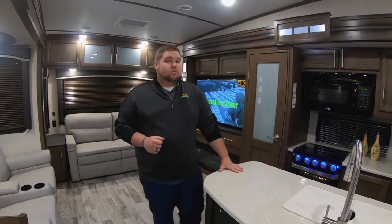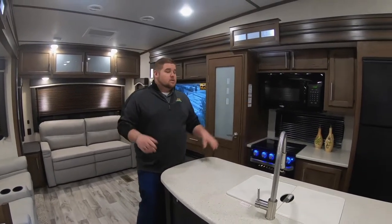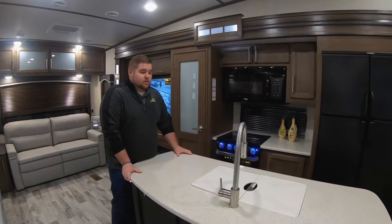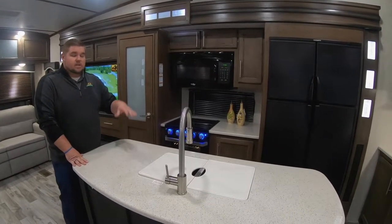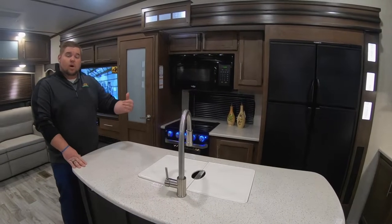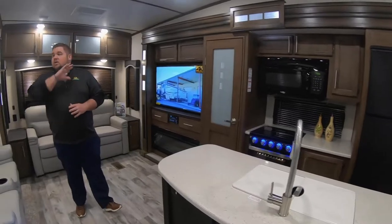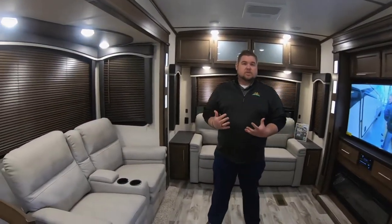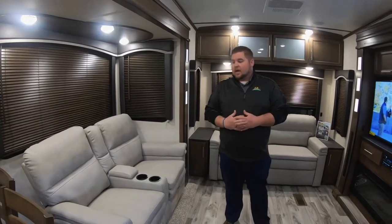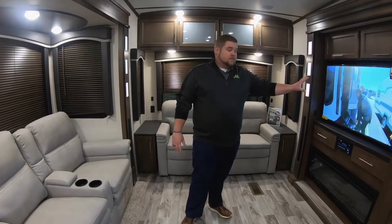We'll start off here at the Cougar 315. This is going to be a dual opposing slide here in the back, which gives you that big island right in the center. You're going to have your sink there, a faucet with a detachable sprayer on it — it's a double basin sink as well, so you can wash and then rinse in the other basin. One thing that you notice about Cougars is you're going to have a ton of windows, and they all open, so you get plenty of ventilation. We're going to have recliners here that sit right across from your 50-inch 4K Ultra TV.